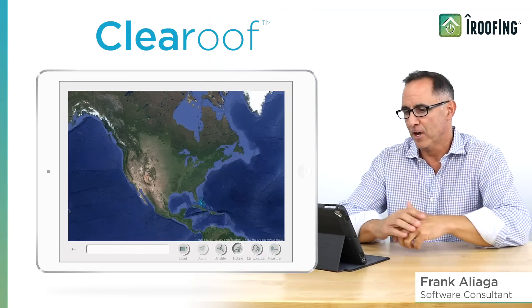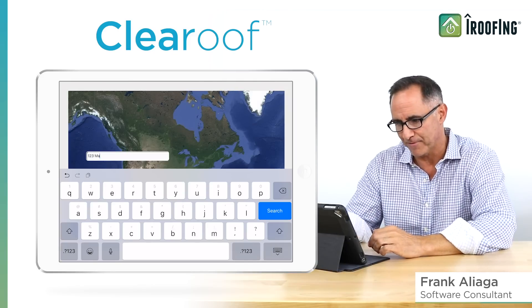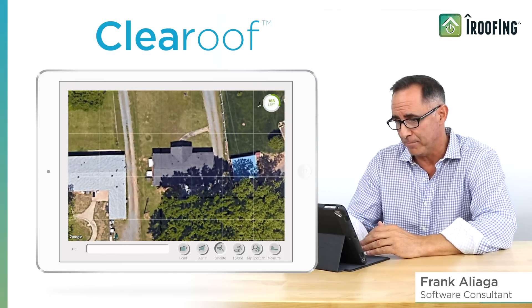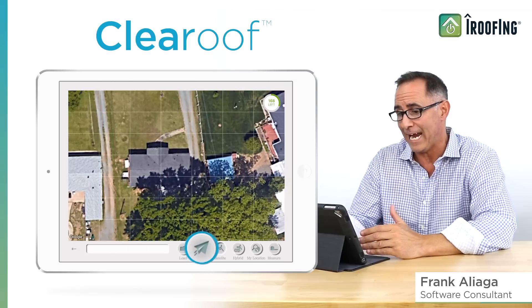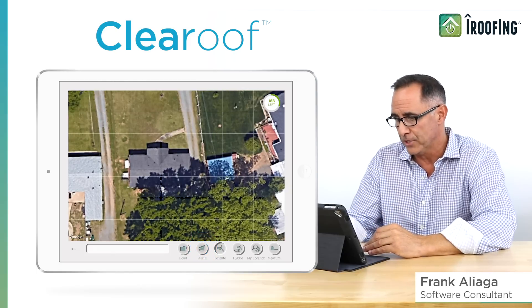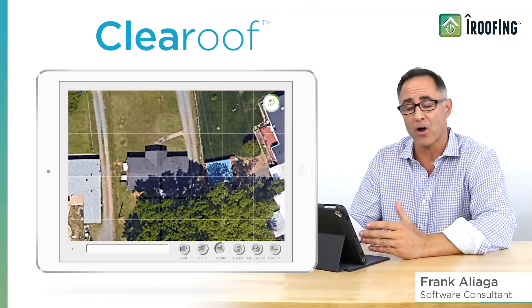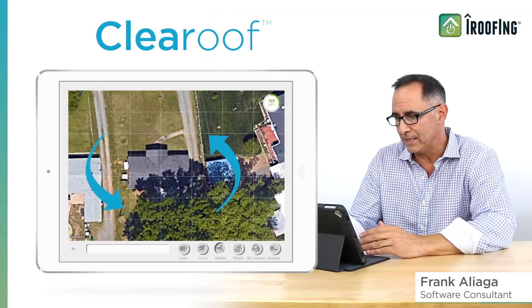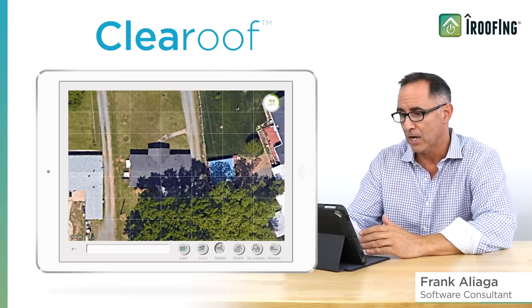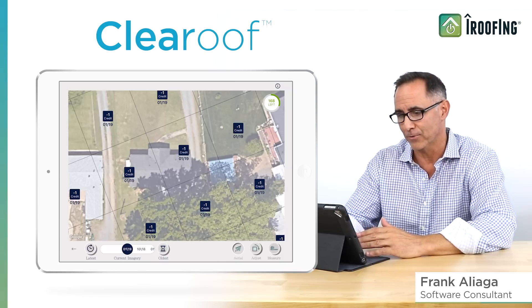Let's take a look at Clear Roof by first pulling up an address in the search field down here at the bottom of our screen. Now, here to the right of the search box, we have our row of navigation buttons with a new one that reads Arial. This is how we'll reveal our Clear Roof options. You'll also see a few other buttons, including Measure, which will be important as we move on. After we align this house on the grid, making sure we are as straight as possible and fully zoomed in, we'll tap that Arial button. Now, we are in Clear Roof mode.